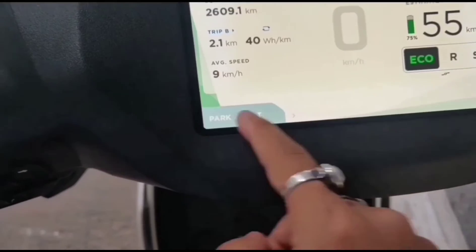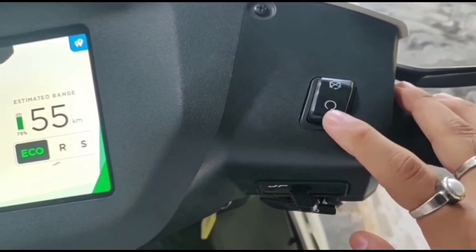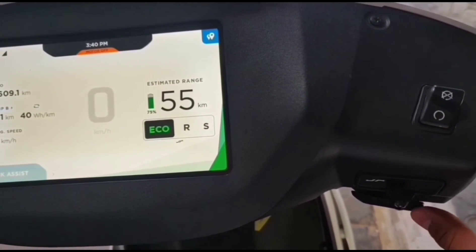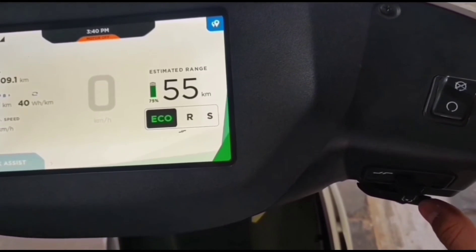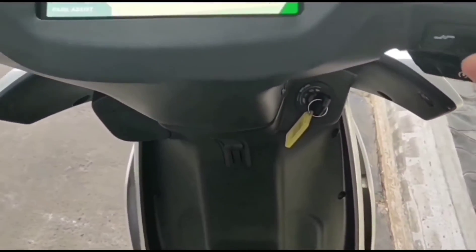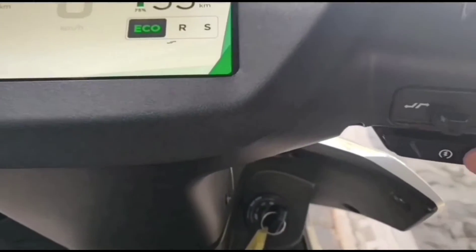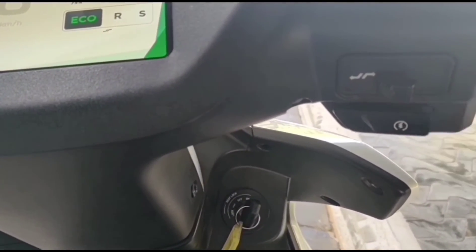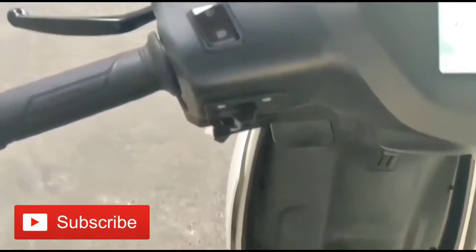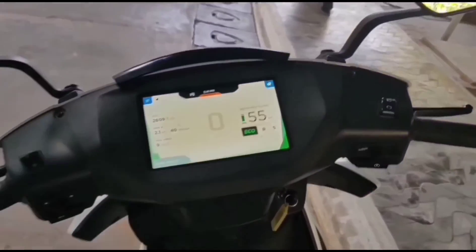There's an option of parking assist — it's like the reverse gear, just like in cars. With a single click you can start the motor. The switch below is the ignition start. The three-mode joystick is for switching among the ride modes. This one is also for the ignition start — there's the key. This side is the indicators and both sides are having brakes: one is the front wheel and the other is the back wheel brake.